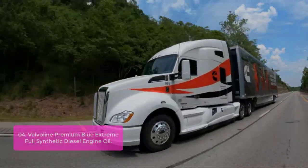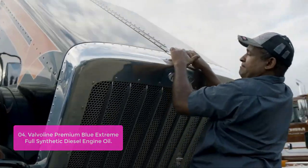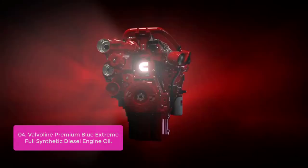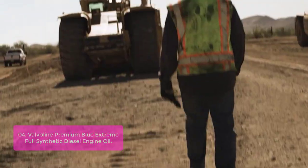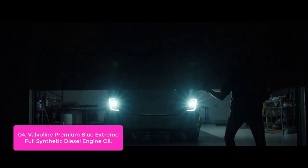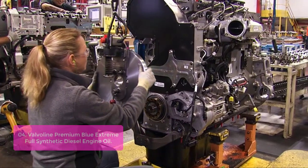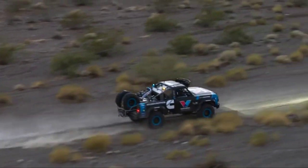List number 4: Valvoline Premium Blue Extreme Full Synthetic Diesel Engine Oil. Valvoline Premium Blue Extreme SAE 5W40 Full Synthetic Diesel Engine Oil is designed for heavy-duty truck engines. It has up to 82% higher viscosity in cold weather and superior thermal/oxidation behavior, helping to extend engine life while keeping your engine performing at peak levels. Valvoline Premium Blue Extreme Synthetic Diesel Engine Oil performs best in all operating conditions, offering exceptionally smooth shifting, excellent drivability, and high oxidation resistance that helps extend oil life.